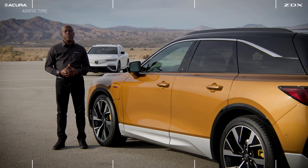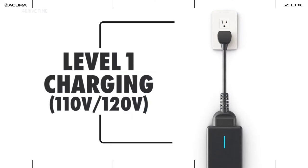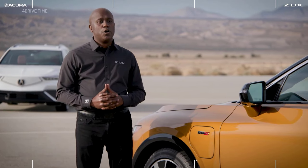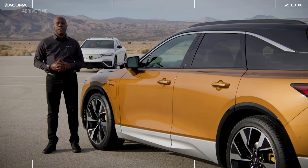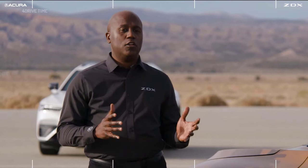Another question prospective EV buyers may have is where to charge and how long it will take. With the ZDX there are three options. Level 1 charging uses a 110-volt outlet, probably in your garage, but takes a long time. Level 2 charging is a 240-volt outlet that must be professionally installed or found in public, and the fastest option is DC fast charging. With 240-volt charging you can expect roughly 29 miles of range per hour. With DC fast charging, in just 10 minutes you can expect up to 81 miles of range, depending on the trim.